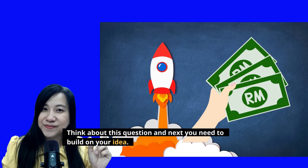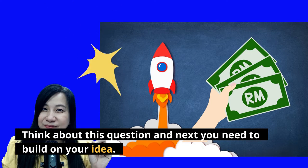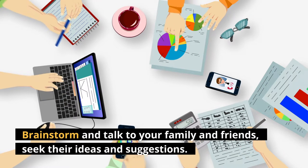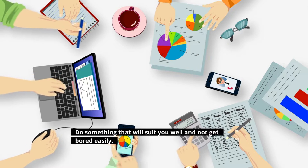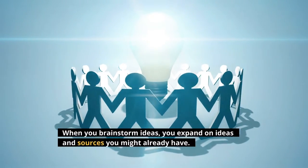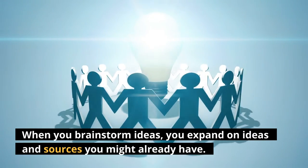Think about this question and next you need to build on your idea. Brainstorm and talk to your family and friends, seek their ideas and suggestions. Do something that will suit you well and not get bored easily.